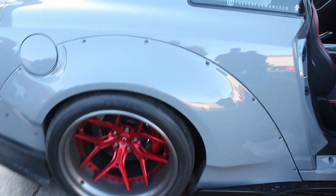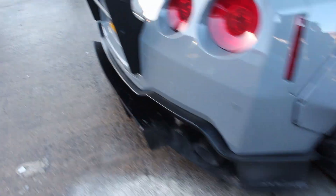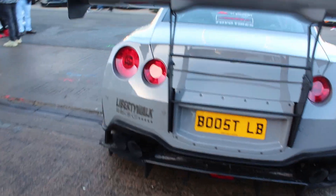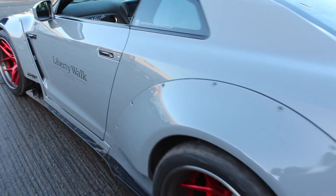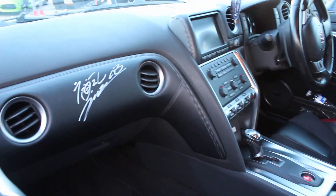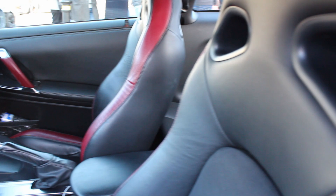Insane looking GTR, Liberty Walk style, with a wide arch body kit — bolt on — beautiful red wheels and this massive bolt-on wing. This car is something else. Have a look at the interior. It's been detailed — I couldn't tell you by who, but it's obviously someone with significance.